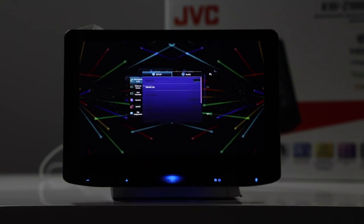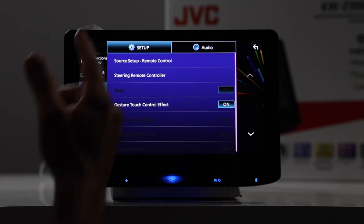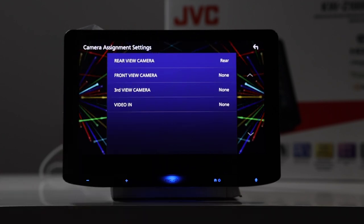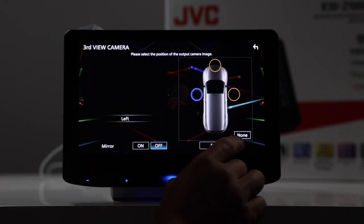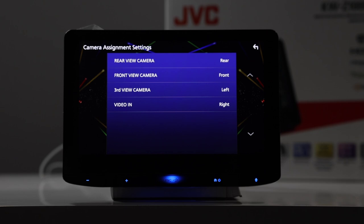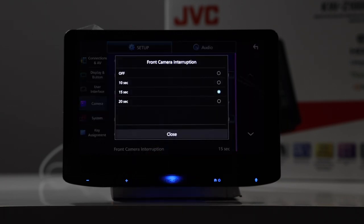Let's go back to the menu. Here you're able to select your connections. This is your setup for your display. Let's talk about the camera. On the camera settings, if you want to assign cameras, you have four to choose from: rear camera, front camera, third camera, and fourth camera. A good feature is that if you have a front camera and you're parallel parking — when you put it in reverse it defaults to your rear camera, but when you go back to drive it will go to the front camera. You can set front camera interruption on or off, and when on you can select 10, 15, or 20 seconds for it to stay on after being triggered. You can also set parking lines on or off.